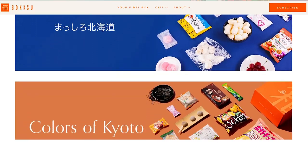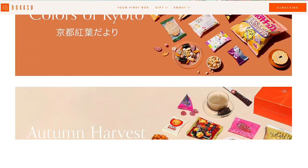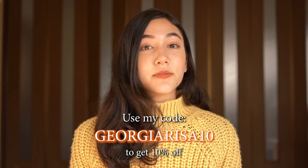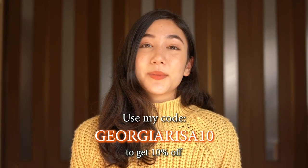Every month you'll be presented with a box with a different theme so every single box that you get will have something different for you to try. The shipping is very affordable coming at about $5 USD. You can get 10% off your own authentic Japanese snack box from Bokksu and save up to $47 using my code in the description box below.